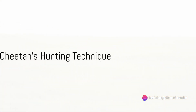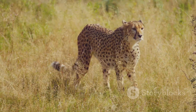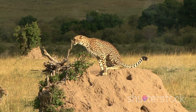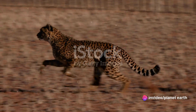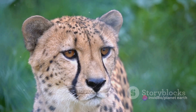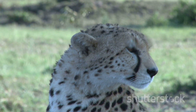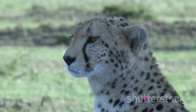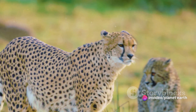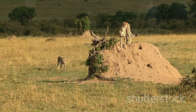What makes a cheetah's hunting technique so unique? It's not just about their breathtaking speed, but also their stealth and strategy. Cheetahs use their exceptional velocity to chase down prey, yet they also rely heavily on their ability to move silently and unnoticed. Their characteristic tear marks, running from the inner corners of their eyes down to the sides of their mouth, play a crucial role too. These marks shield against the sun's glare and help focus their attention on their prey. Cheetahs are not just fast — they're smart strategic hunters.